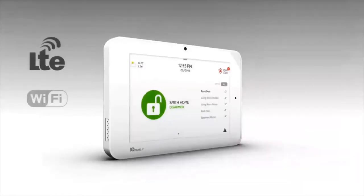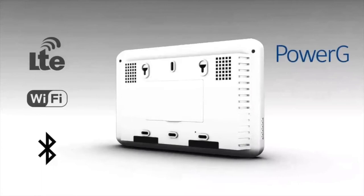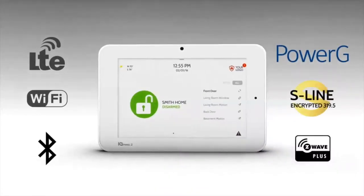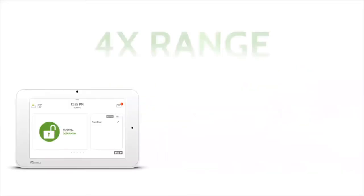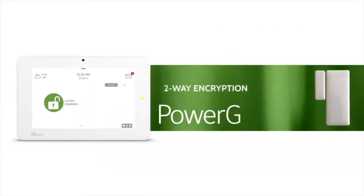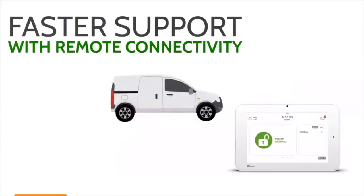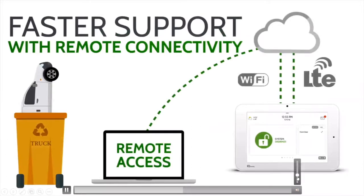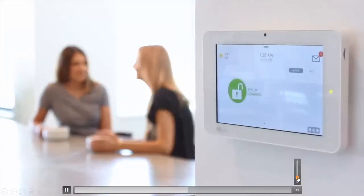Now we are excited to announce IQ Panel 2 Plus. It includes everything you love about the IQ Panel with exciting new features you can't get anywhere else. Power-G sensor technology goes four times further than traditional legacy wireless so you never need to worry about range. Power-G has two-way encryption, automatically adjusting to improve battery life, eliminate interference, and enable remote access to reduce truck rolls. It's the most powerful wireless sensor technology available.